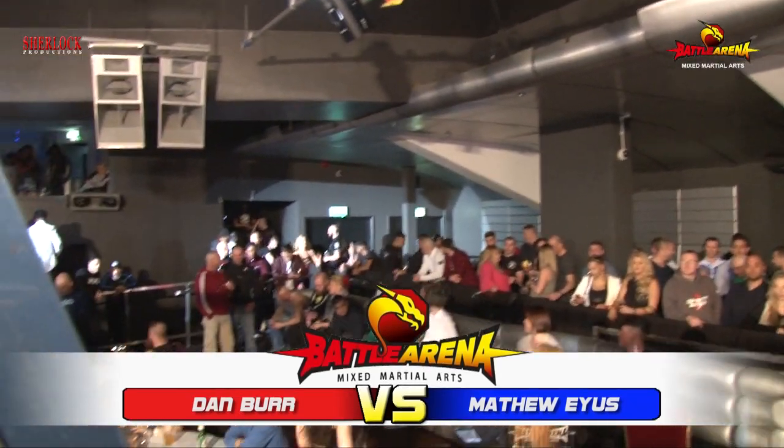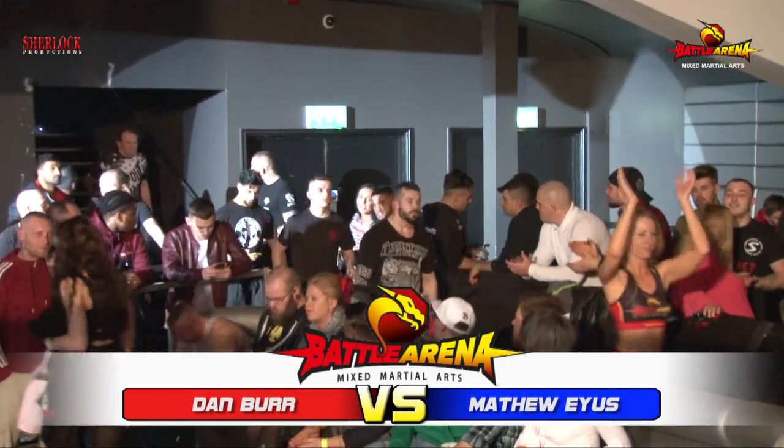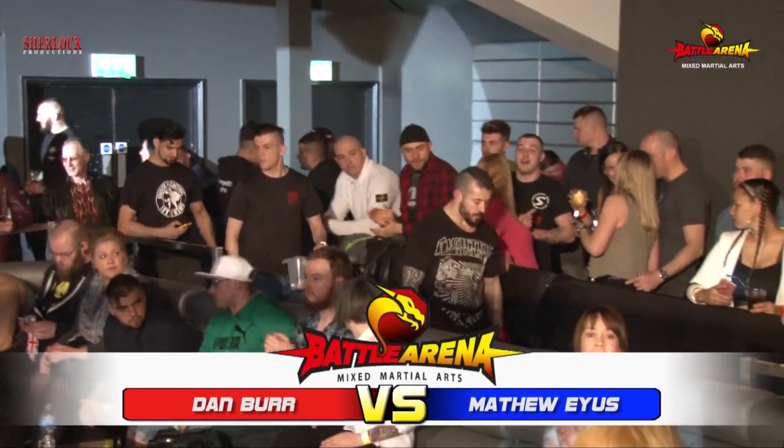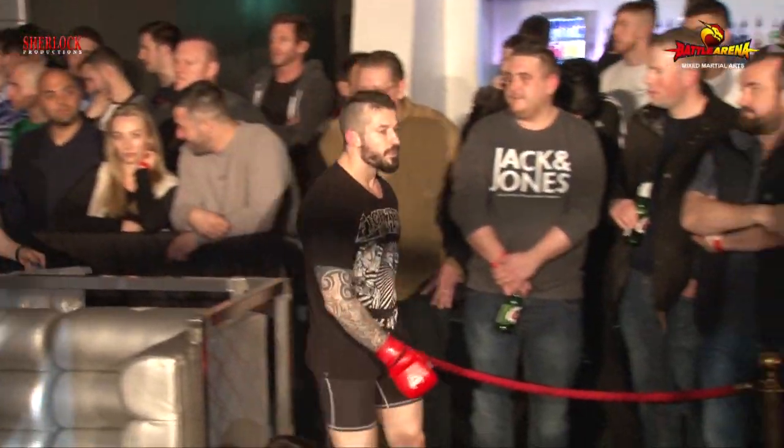I'm going to introduce you first into our red corner: Dan Burr! Dan Burr trains under Nathan Leverton, just mixing up the techniques, bringing everything and blending it all together. We'll see if Dan Burr can do that successfully and represent Kettering True Fighters in a hard supply.